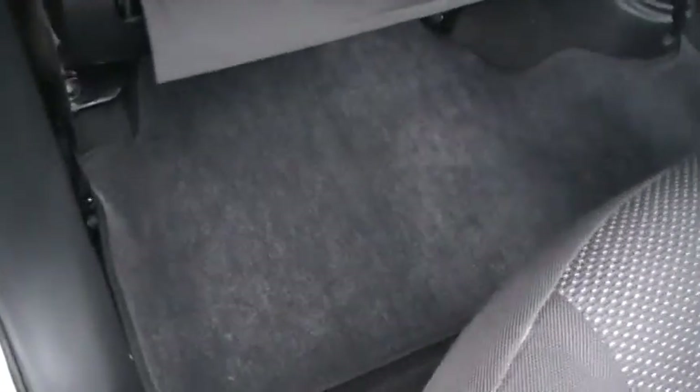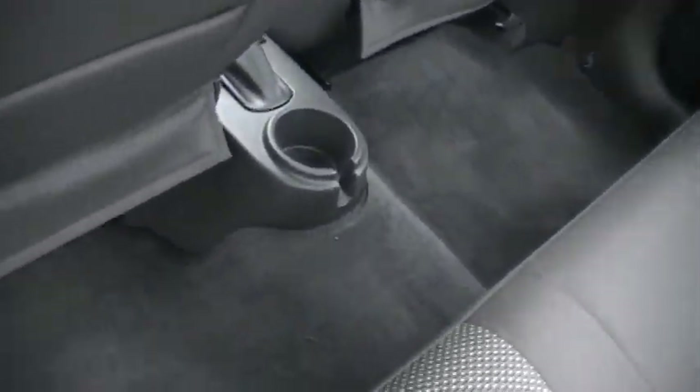Inside it still smells good. You've got clean, flawless interior all the way across. A mat that goes all the way across the floorboard as well — a full-size mat.